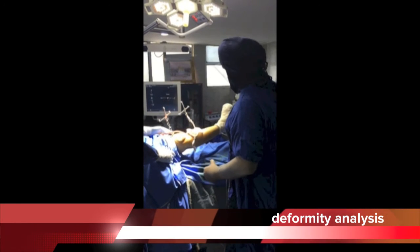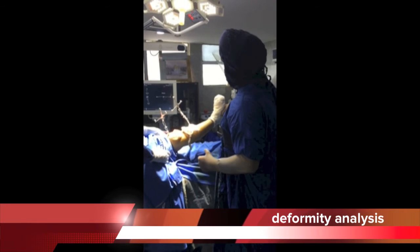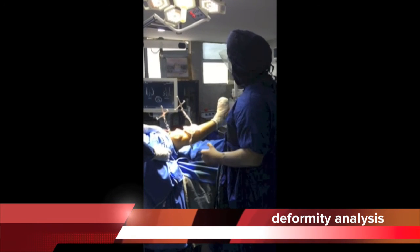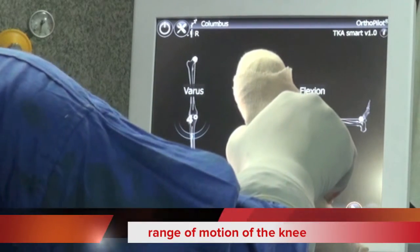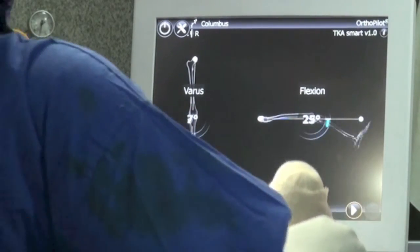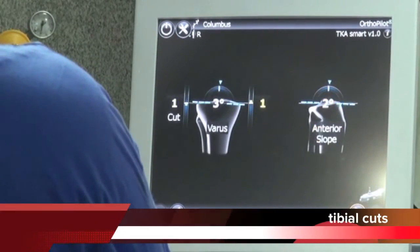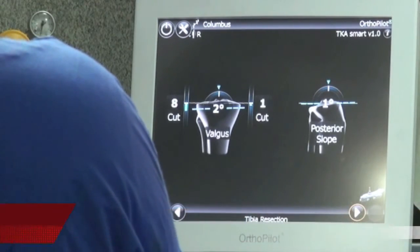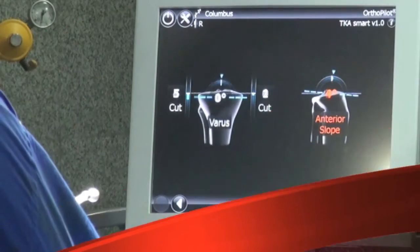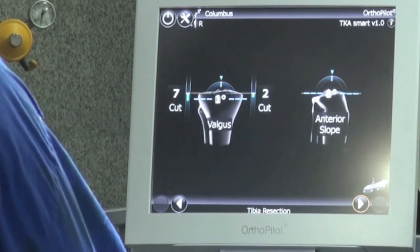With navigation, you have better placement of the prosthesis, better alignment, smaller incision, lesser blood loss, full bending, and longer life of the implant — up to 35 years. You can also play games, sit on the floor, climb stairs and ride a bike. That's why Orthonova Hospital Jalandhar is the first choice of people from far and wide to get their knees replaced and lead a better and happy life.